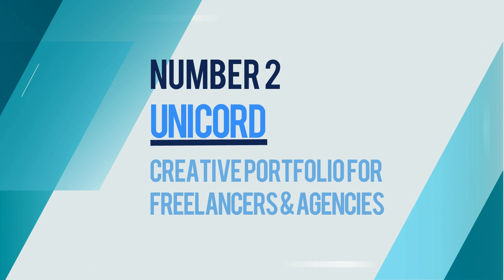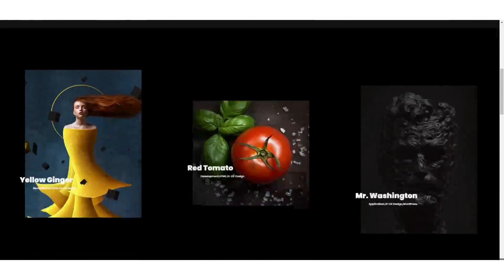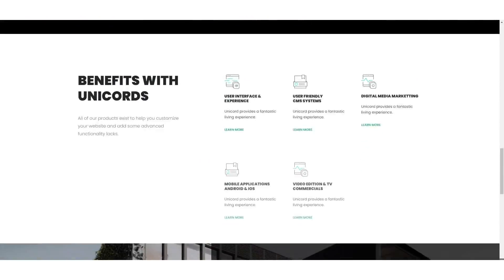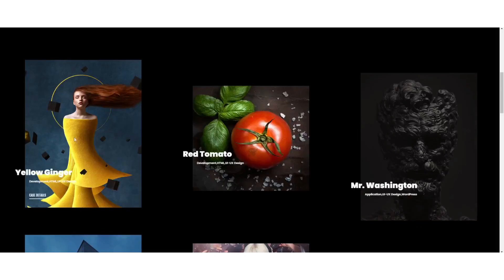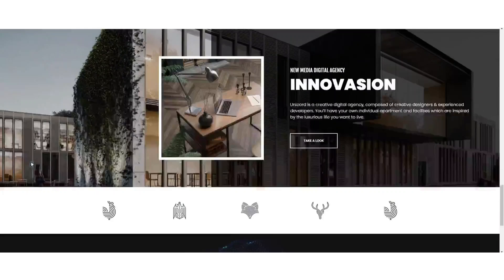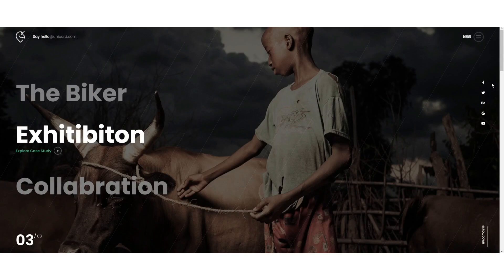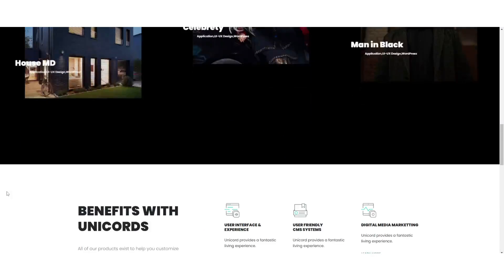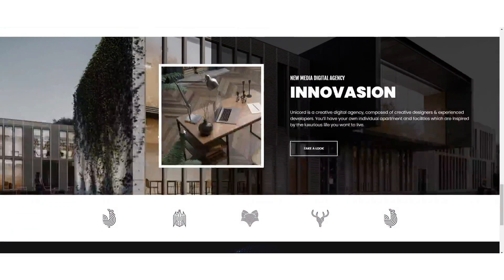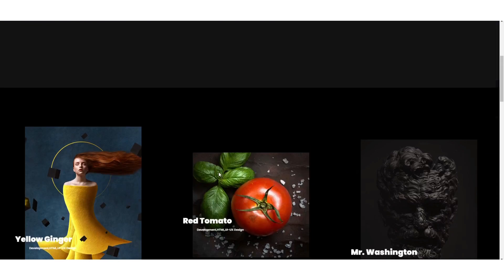Number 2: Unicord — Creative Portfolio for Freelancers and Agencies. Unicord is a professional portfolio theme for creative freelancers and agencies. It is a powerful WordPress theme that can help you showcase your work in multiple ways. The minimalistic style of this theme will make your portfolio stand out. You can create a pixel-perfect layout in minutes with a drag-and-drop page builder. It is one of the top-selling WordPress themes on ThemeForest with more than 1,000 sales and a 4.6 average rating, downloaded by over 50,000 users.